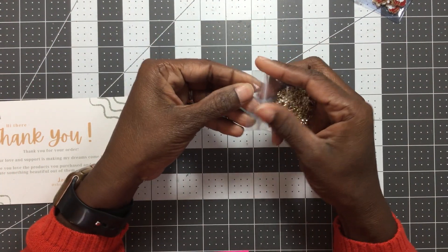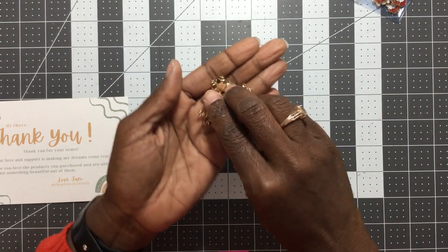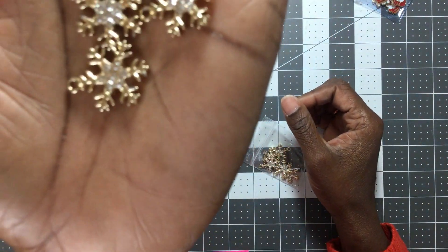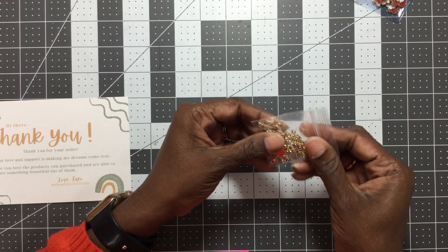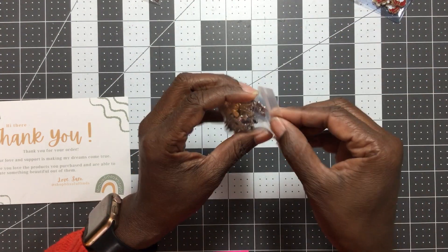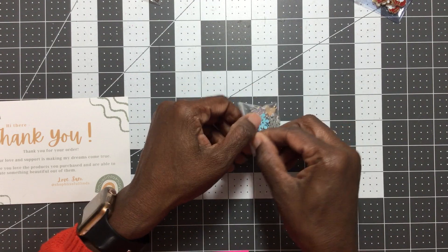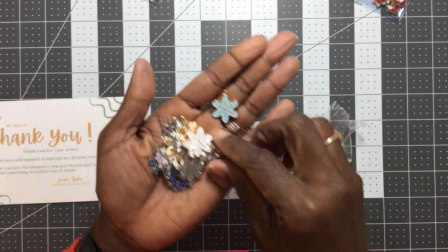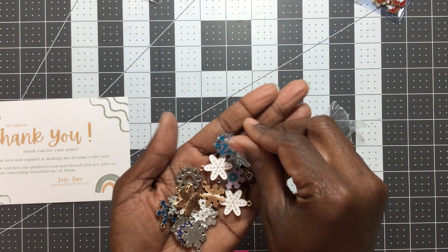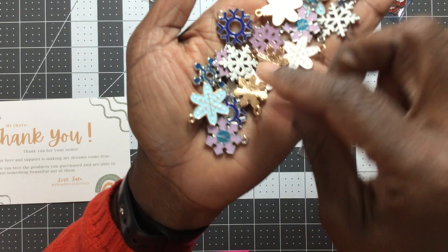I also grabbed some gold snowflake charms — I was down to like two or three gold snowflakes in my stash. I have quite a few silver ones but no gold, and some of my collections have gold accents. I picked up a set of those. I believe this is a set of 20. It's a mix of white, blues, and purples with gold and silver accents — you get a good mix — and it's going to work really well with the Feelin' Frosty collection.